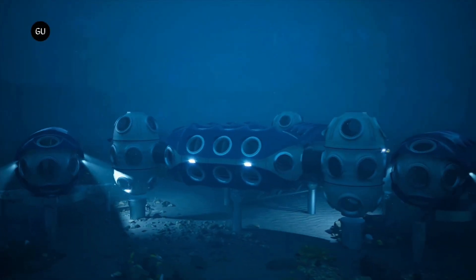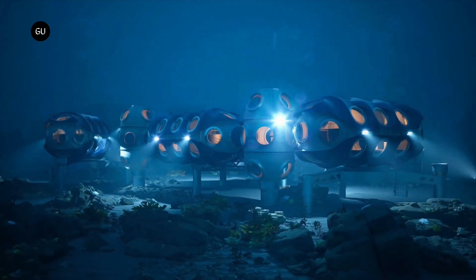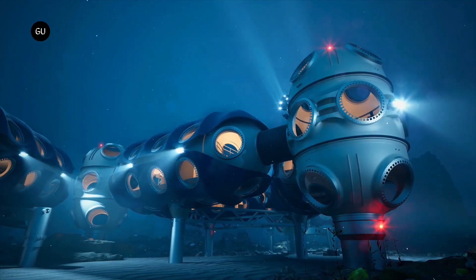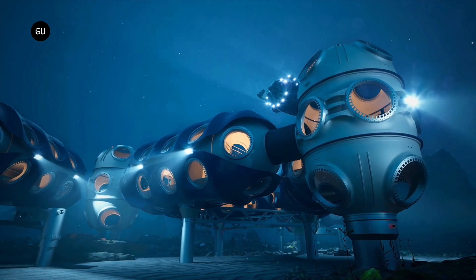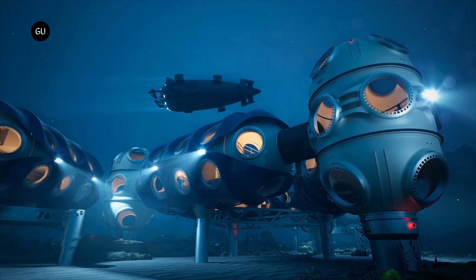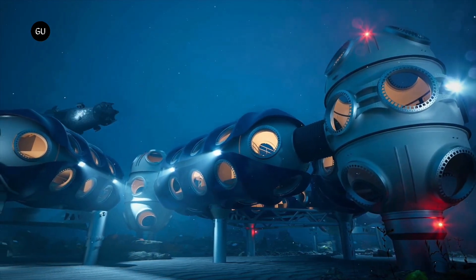Deep Sea Underwater Habitat. Imagine a world where scientists live and work beneath the ocean surface, studying marine life up close. The Deep Sea Underwater Habitat is a concept that could make this a reality. Designed to withstand the high pressures of deep-sea environments, these habitats provide living quarters, research labs, and sustainable energy sources, allowing scientists to conduct long-term studies of underwater ecosystems.